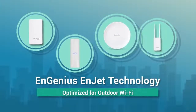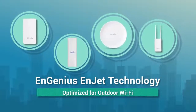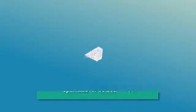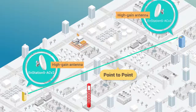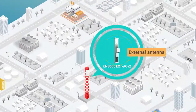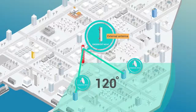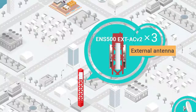InGenius InJet is a powerful solution for networks spanning large distances, based on InJet technology, and optimized for various outdoor wireless deployments. Not just for point-to-point applications, but also for long-distance applications. Featuring external antennas to extend coverage for point-to-multipoint scenarios, achieve 360-degree coverage by combining three access points with external antennas.